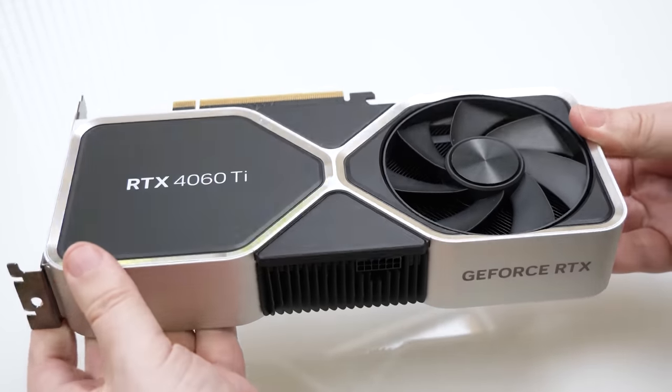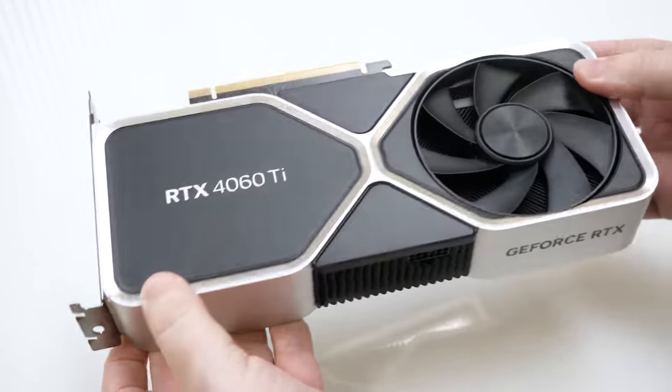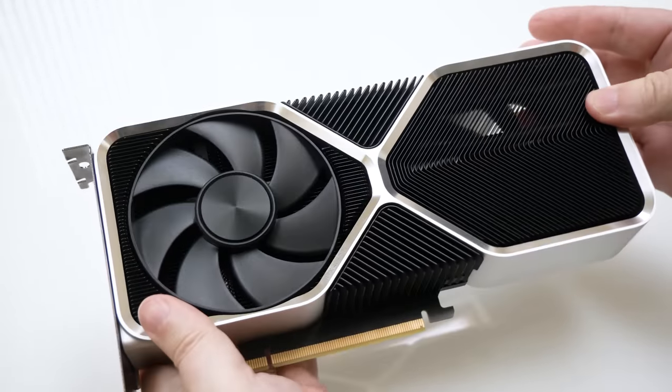So yeah, I'm somewhat late to the party on this one. Being away and having to re-bench the ROG Ally will do that I guess, and I suppose the question has to be asked: what more is there to say about the RTX 4060 Ti that hasn't already been said at this point? This isn't going to be a deep dive video because the narrative has been firmly established by this point, and I don't really disagree with the points raised. Things have gone off the rails with the RTX 4060 Ti, and man, what a shame that is.